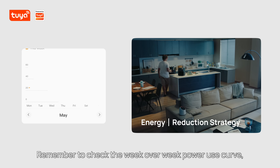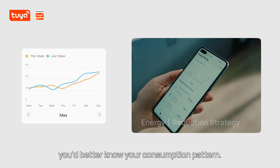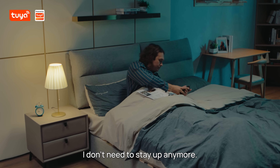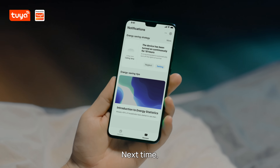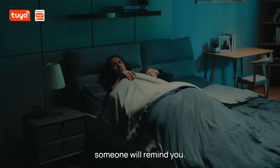Remember to check the week-over-week power use curve — you'd better know your consumption pattern. Finally, I don't need to stay up anymore. Next time, if you forget me, someone will remind you.